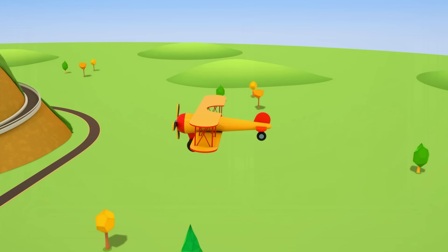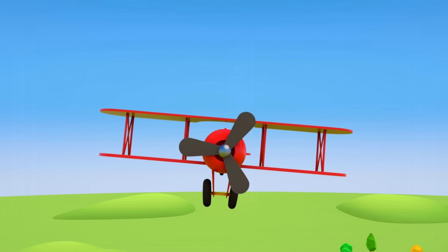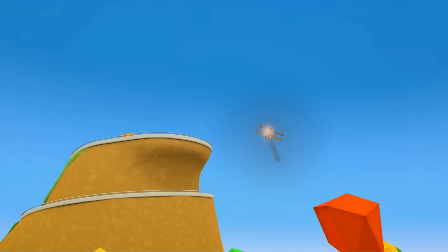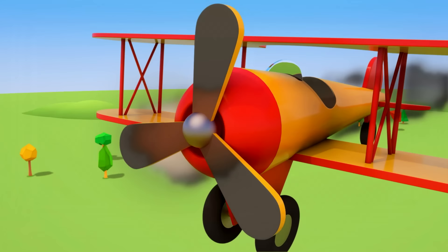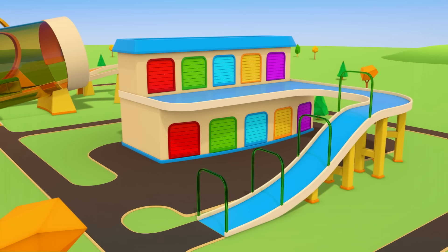A red and orange plane is flying high in the sky. His propeller is turning very quickly. Uh-oh! Something's wrong. There's smoke. Maybe the engine caught fire. The plane's leaving a grey trail in the sky. The engine's cut out.